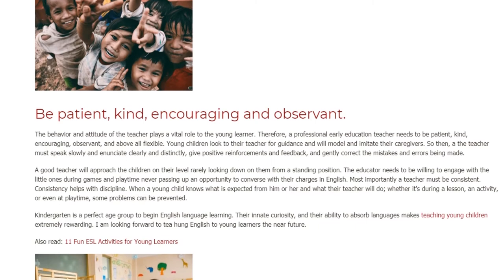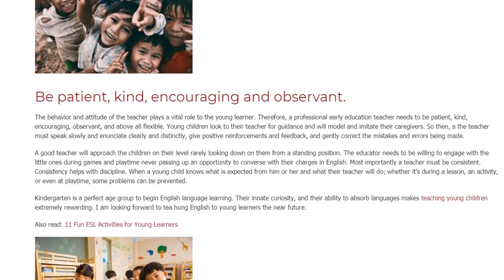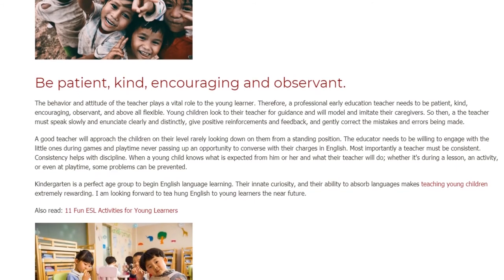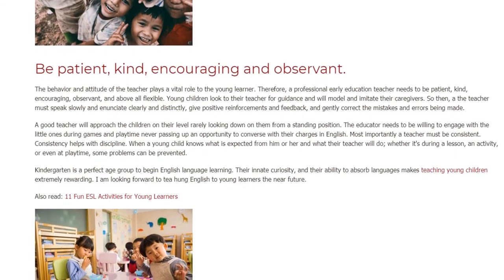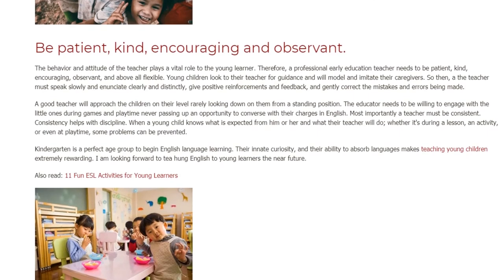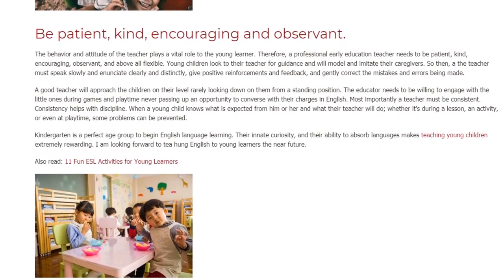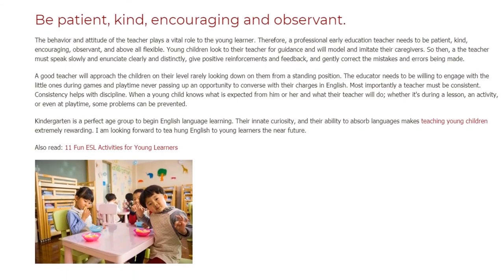The teacher must speak slowly and enunciate clearly and distinctly, give positive reinforcements and feedback, and gently correct the mistakes and errors being made. A good teacher will approach the children on their level, rarely looking down on them from a standing position. The educator needs to be willing to engage with the little ones during games and playtime, never passing up an opportunity to converse with their charges in English.